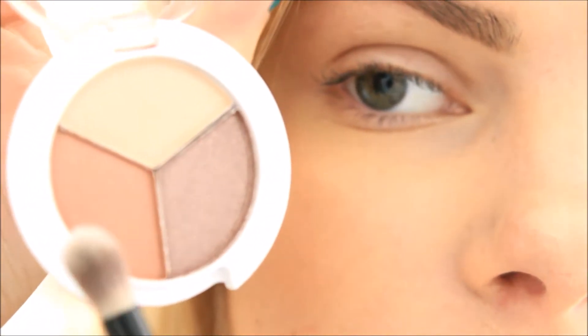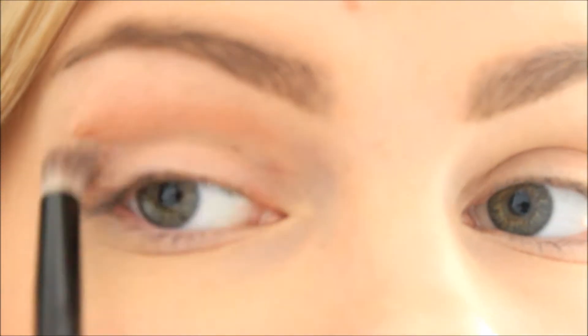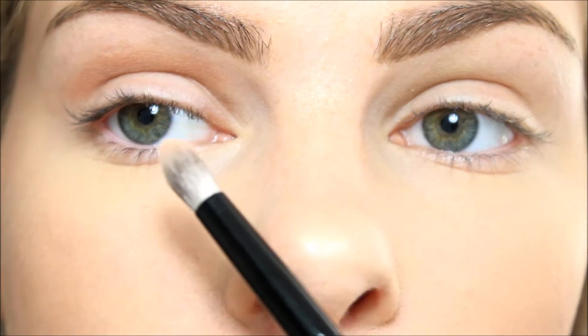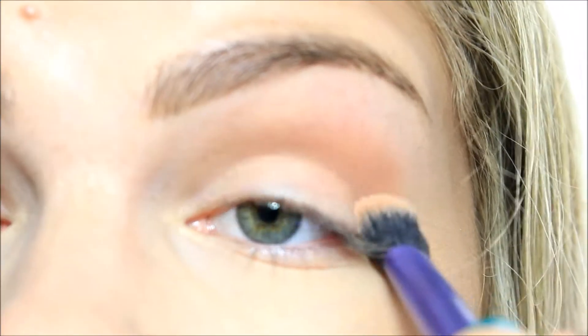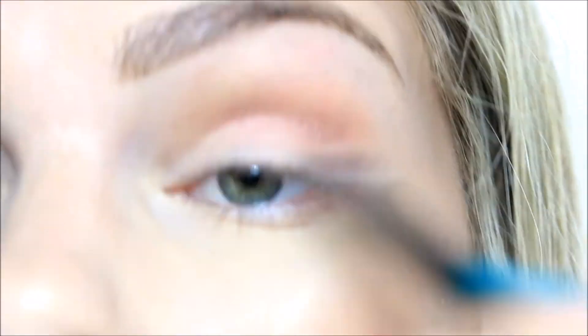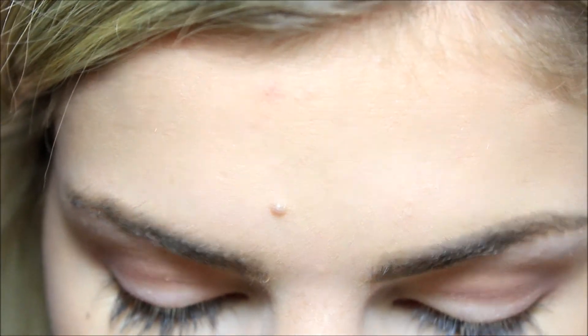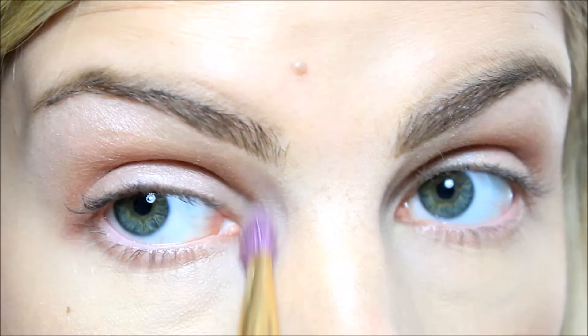I'm going to use this middle shade as a transition color with the brush that came with it. The brush is kind of small, so I think it will be better for the actual crease color. Back to the brush in the bag — I'm going to take the darker color and just put it right in the crease. And then I'm going to take the light color and apply it on my lid, eyebrow bone, and inner corner.